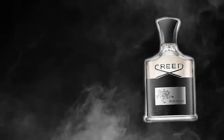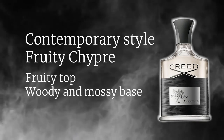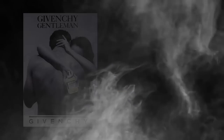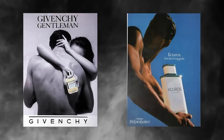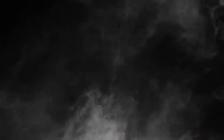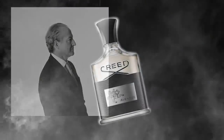Hold on to your hats. Creed's Aventus is a contemporary style of fruity chypre, interplaying more modern universal ideas of using fruity chords that we have seen play out in the past 20 years in designer houses such as Calvin Klein, Tommy Hilfiger and Chanel, whilst also embracing smoky and mossy chypre tones of the late 1970s and early 1980s. Clear inspirations of this fragrance are the works of Max Gavari, in particular Halston Z14, Carlos Benayem, and even modern fragrance designer legend Alberto Morias. Aventus is a mixture of aroma chemicals and essential oils.